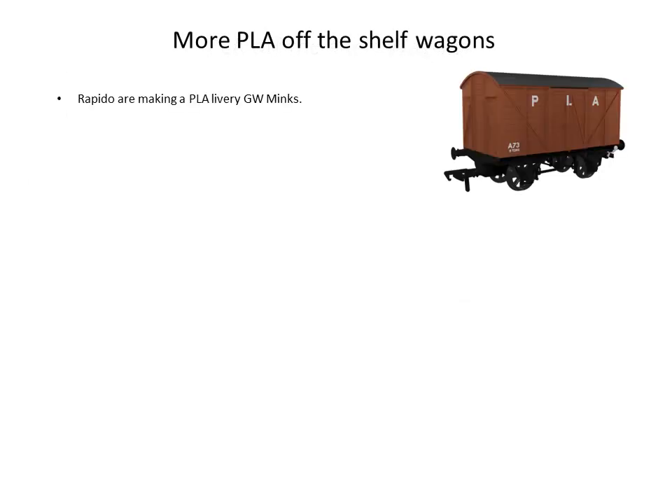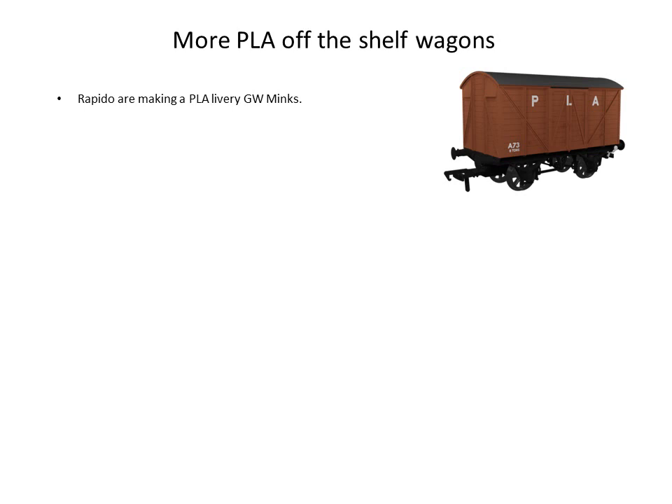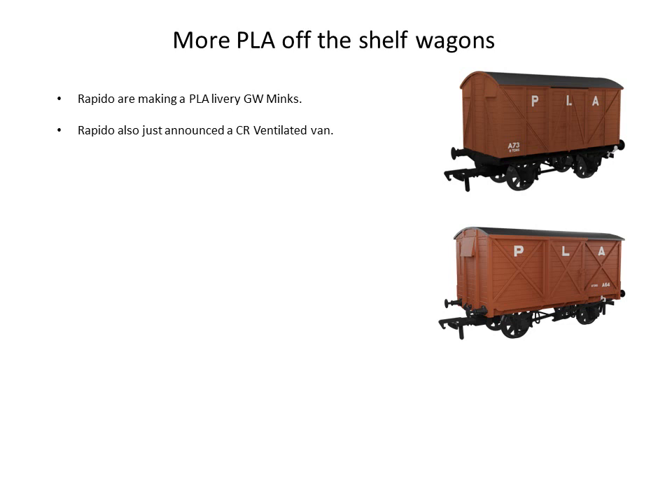We're now hearing that Rapido are making some PLA rolling stock. They are making the Great Western Mink into PLA, which is fairly accurate I believe. Just the week I'm speaking, they announced a second van for PLA — the Caledonian Railway ventilated van. Rapido have also announced a five-plank Great Western Railway merchandise wagon, but I'm not too sure how accurate that is as it looks a little later and has a steel frame rather than a wooden frame.